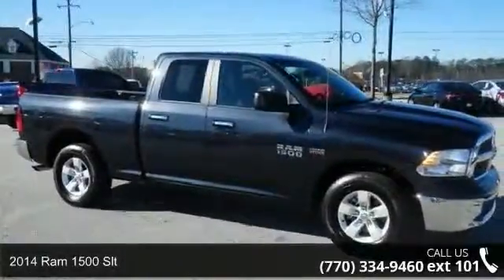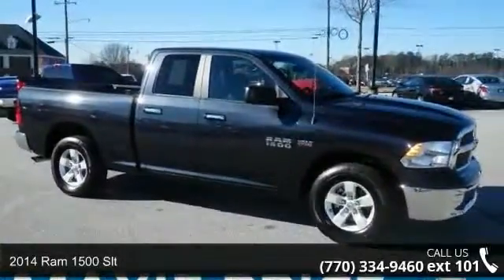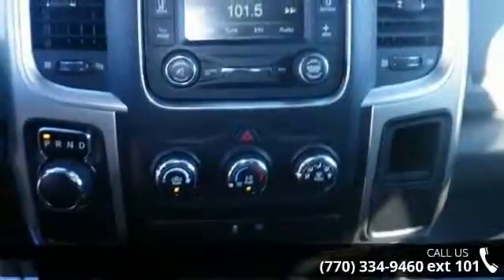Presenting the 2014 Ram 1500 SLT. If you are looking for a first-rate auto, this one could be yours today.